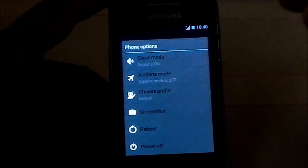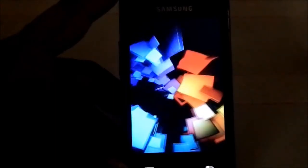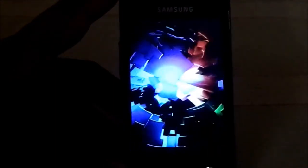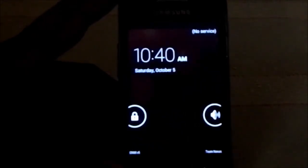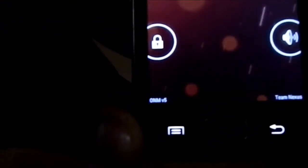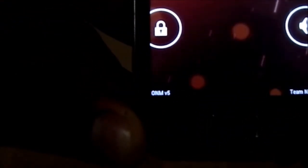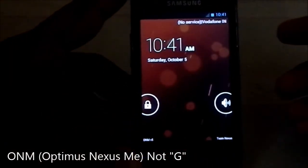Here is the boot animation, which is the stock Android 4.0 boot animation. They didn't put much effort into the boot animation, but who cares about boot animations, right? What you see is GNM v5 and Team Nexus branding.